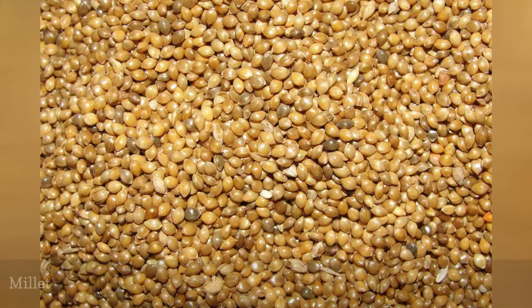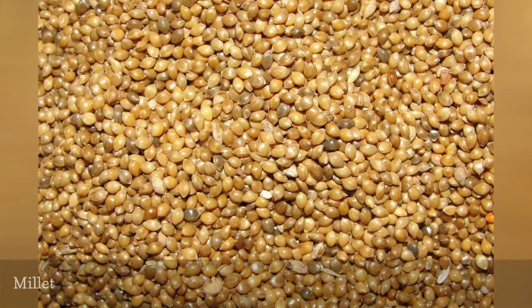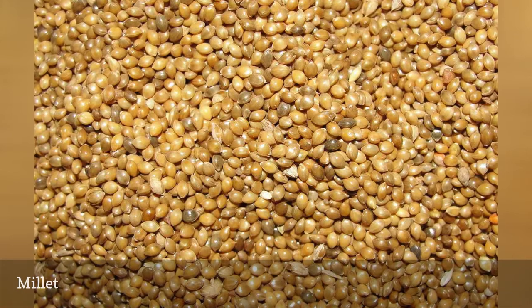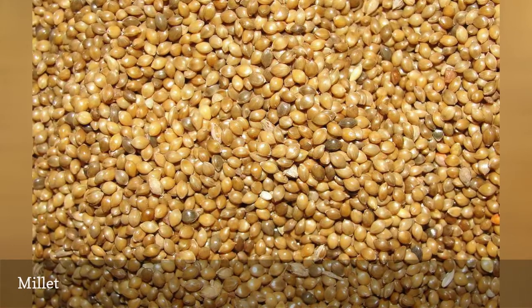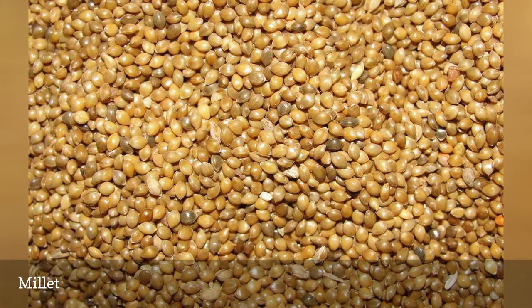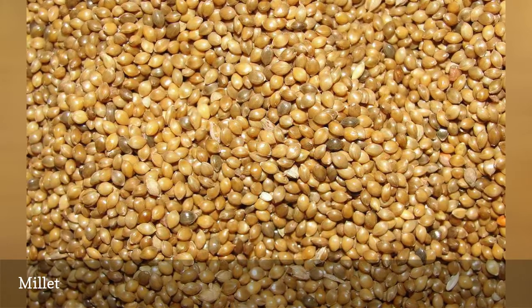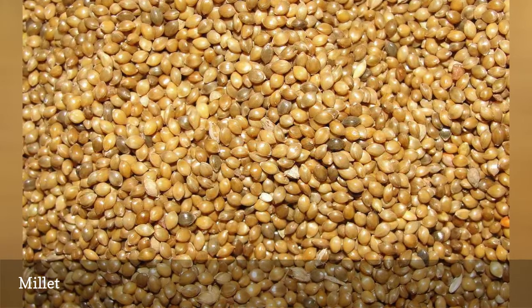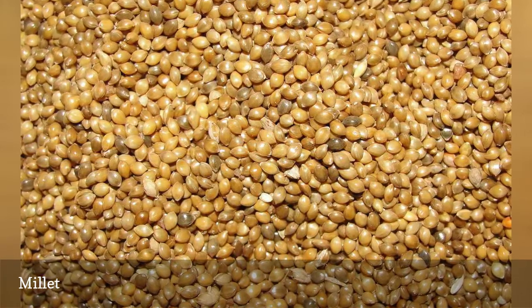White proso millet is a favorite food of many small ground-feeding birds, particularly dark-eyed juncos and other types of sparrows, as well as many doves. This starchy grain is inexpensive and can be easily offered in hopper, tube, or platform feeders, and sprinkling it on the ground will attract even more small birds. Millet is often a large component of many different birdseed mixes.